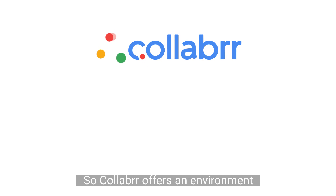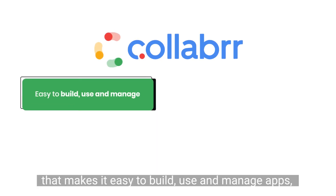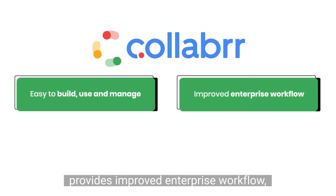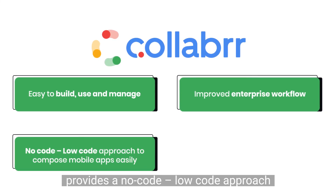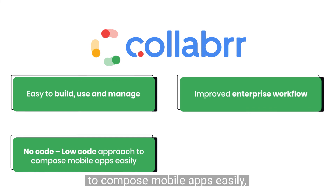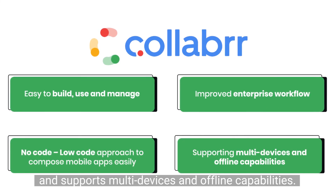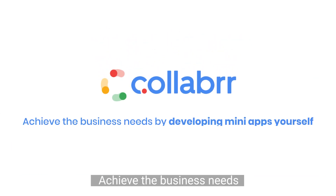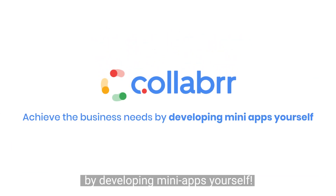Collaba offers an environment that makes it easy to build, use, and manage apps. It provides improved enterprise workflow and a no-code, low-code approach to compose mobile apps easily, supporting multi-device and offline capabilities. With Collaba, achieve your business needs by developing many apps yourself.